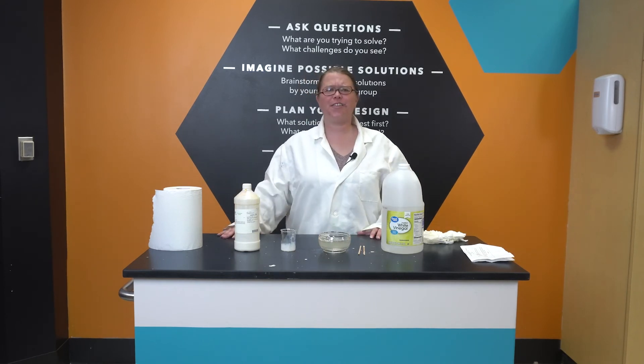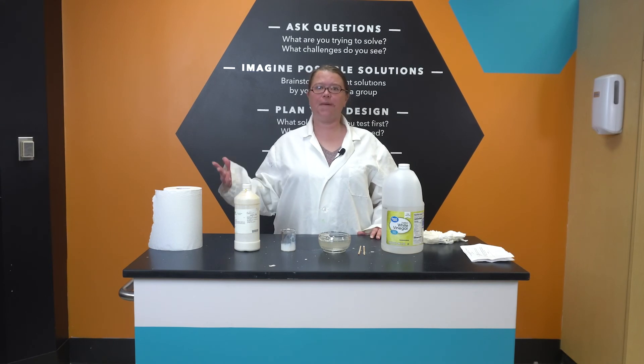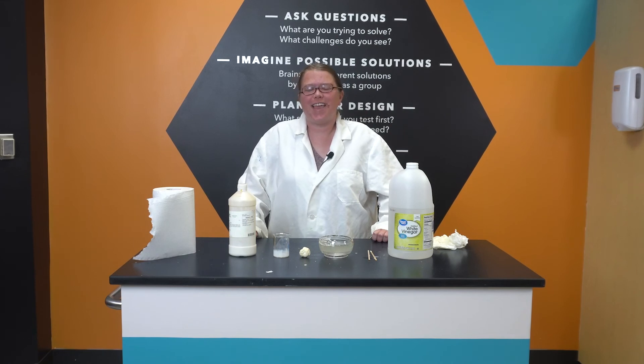Interesting how different substances have different properties depending on what state of matter they're in. That's all for today. Thank you so much for watching today's episode of SciSparks. Be sure to subscribe to McWane Science Center's YouTube channel for new content.